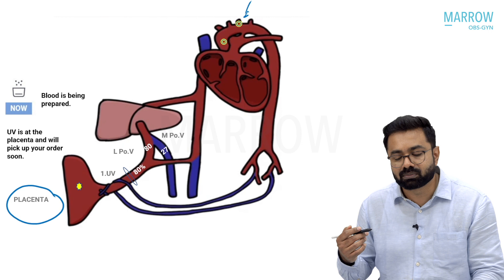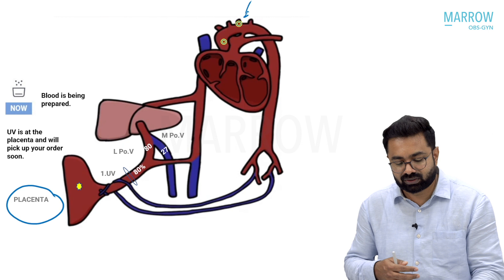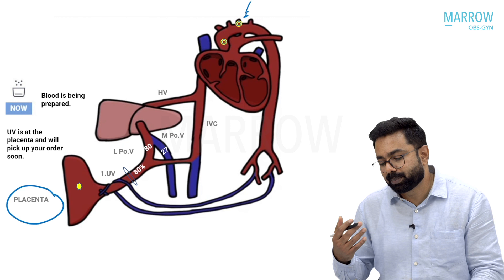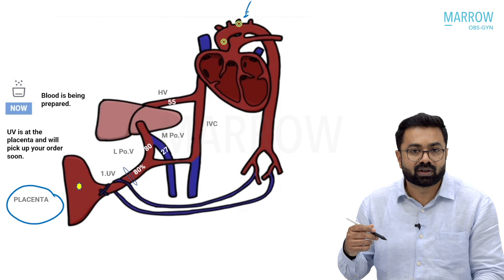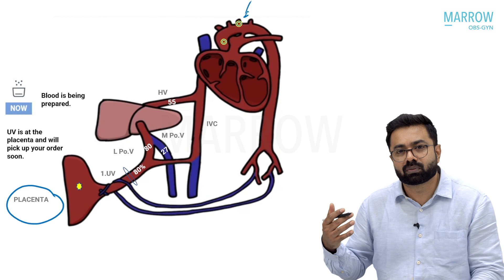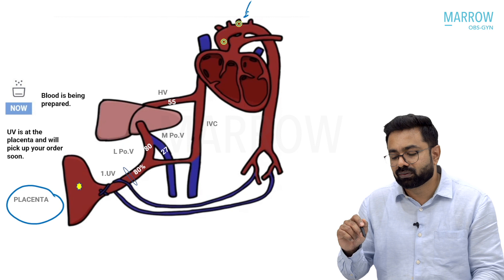The left portal vein comes with 80% blood and the main portal vein comes with 27% oxygen saturation. Both of these would mix inside the liver in the hepatic sinusoids and then get picked up by the hepatic vein before joining the IVC. If I let that happen, the hepatic venous blood will only be 55% oxygen saturated. The IVC blood would be desaturated as well.